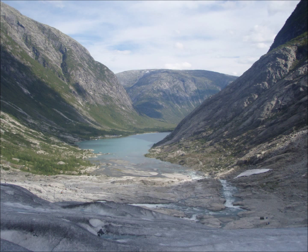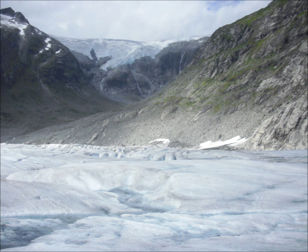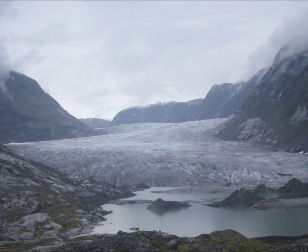Steep-sided, flat-bottomed, U-shaped valleys are gouged out of the bedrock and are often filled with a ribbon lake when the ice retreats. Smaller tributary glaciers, which can't erode as deep as the main glacier, form hanging valleys. As the ice ploughs through the valley, it removes spurs jutting out into its path, leaving truncated spurs.